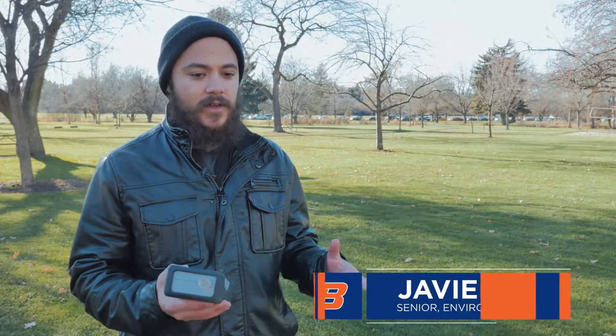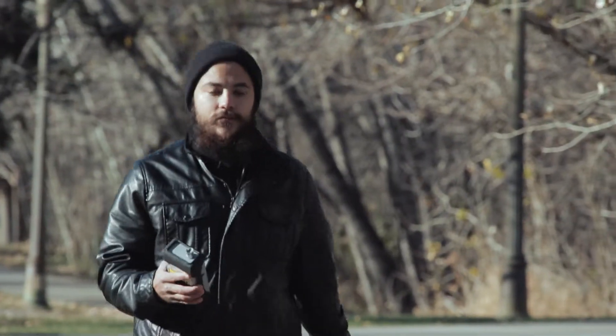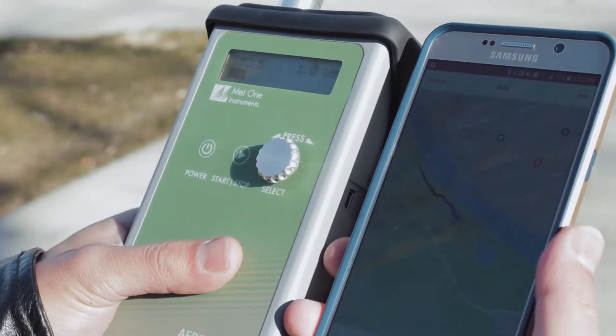What we're working on is measuring air quality levels around Boise and comparing them to a stationary monitor located in Meridian. We're looking at how air quality varies over a wide spatial area as compared to just a single stationary monitor.